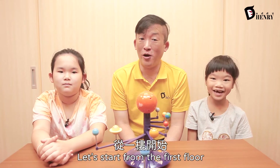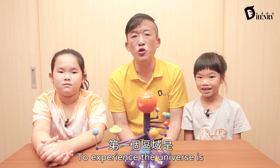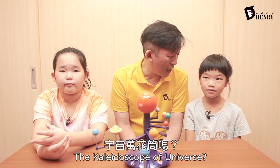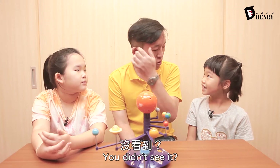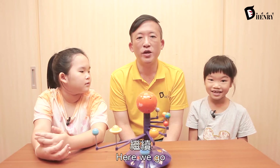Let's start from the first floor. The first place we're going to go to experience the universe is — everyone, please say 'Kaleidoscope of Universe.' Kaleidoscope of Universe. Kaleidoscope of Universe. Very good. Do you remember the Kaleidoscope of Universe? It's very pretty, right? You can look up and look at the walls. I didn't see it. You didn't see it? Well, then we'll make sure that you see it on the 24th.